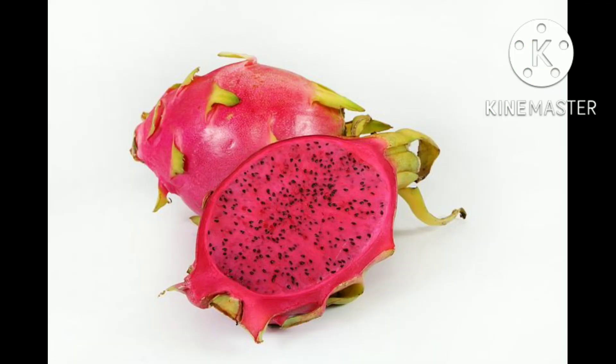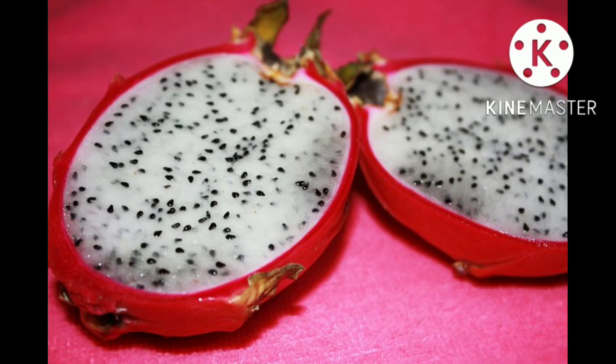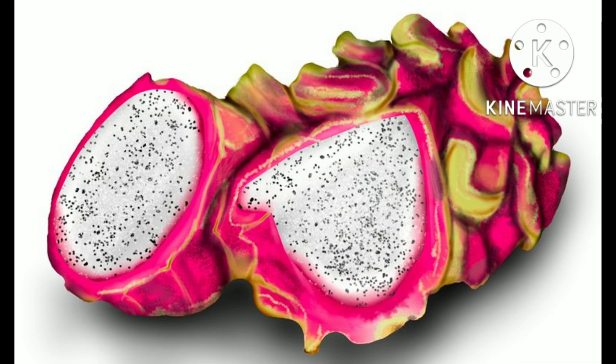Selenicereus has adapted to live in dry tropical climates with a moderate amount of rain. In numerous regions, it has escaped cultivation to become a weed and is classified as an invasive weed in some countries. Stems and fruits are susceptible to several diseases caused by fungi, bacteria, a nematode, and a virus.